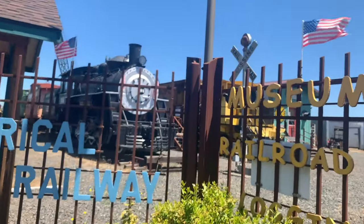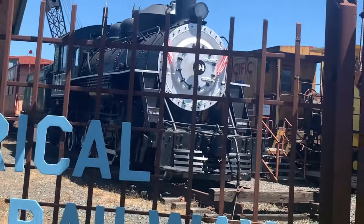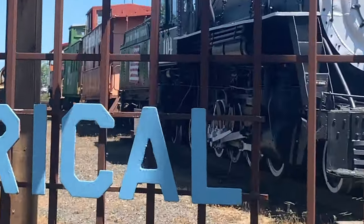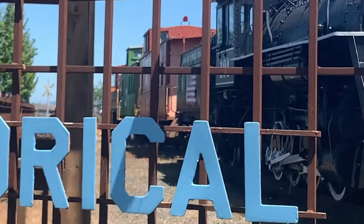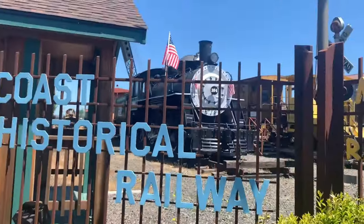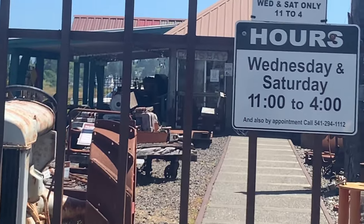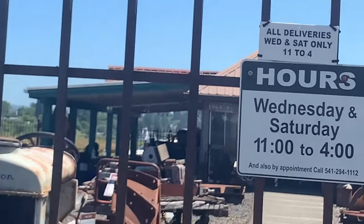Folks, another part of the yard, and we got a steam engine, number 104 — this is the Coos Bay Lumber Company locomotive. And over there is two cabooses and a yard switcher engine. Let's go check that out. We also got a model train museum with a steam model locomotive. Alright, let's go.